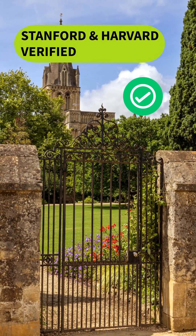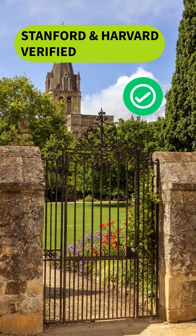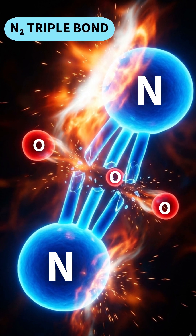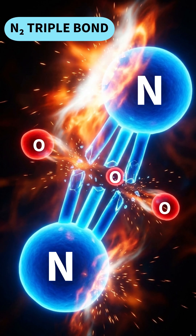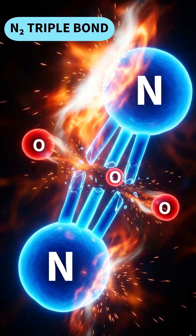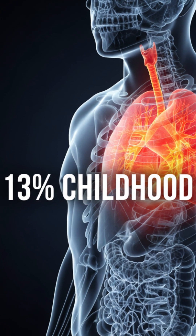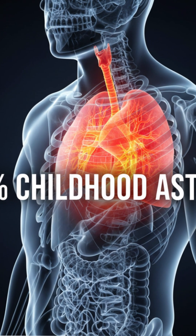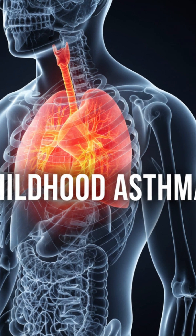The science: your air is 78% nitrogen. The 3,000-degree Fahrenheit flame snaps nitrogen's ultra-strong triple bond, forcing it to grab oxygen. The American Medical Association warns this triggers 13% of childhood asthma. It's like breathing secondhand smoke while you cook.